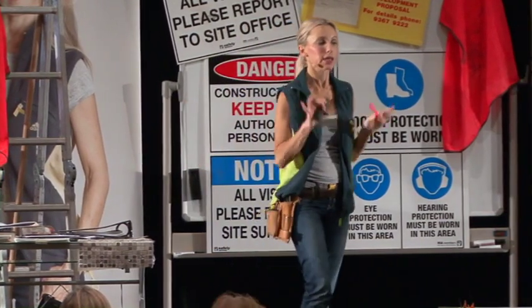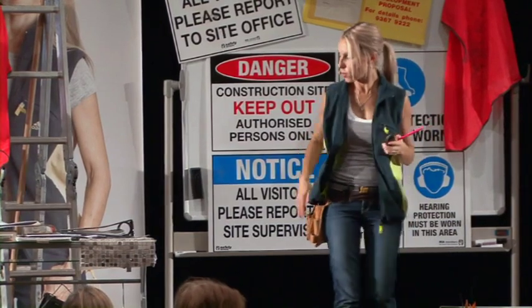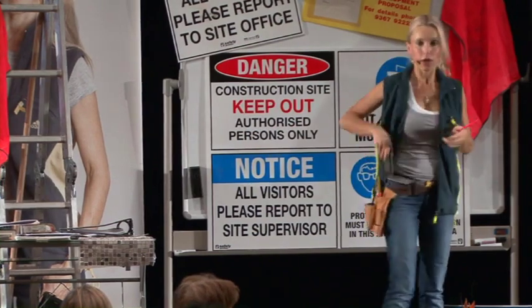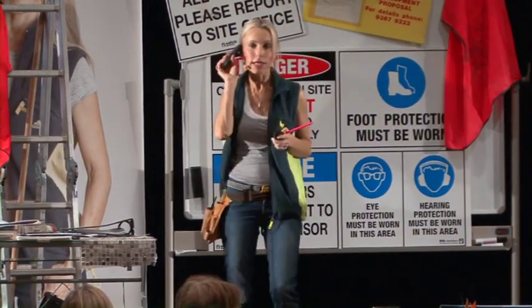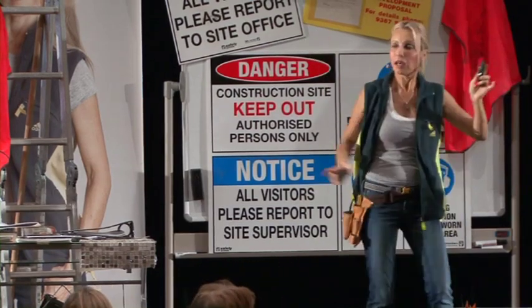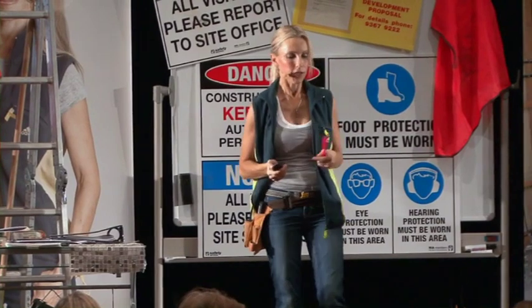Having the tool belt means I can answer calls quickly — 'Cherie speaking' — while walking around the site. Without it, you put your phone down, forget where it is, go searching amongst the rubble, and find you've got ten missed messages. It's just being more professional and more organised.